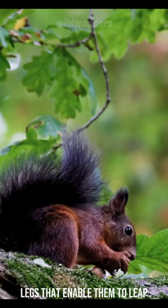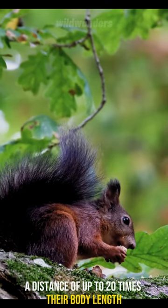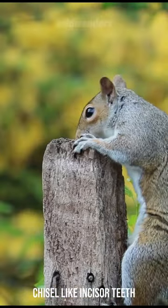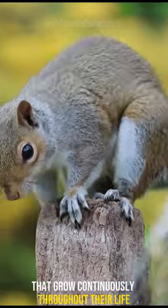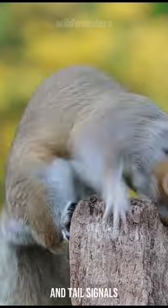Squirrels have powerful hind legs that enable them to leap a distance of up to 20 times their body length. They also have four sharp, chisel-like incisor teeth that grow continuously throughout their life. Squirrels communicate using both vocalizations and tail signals.